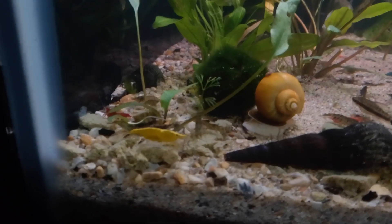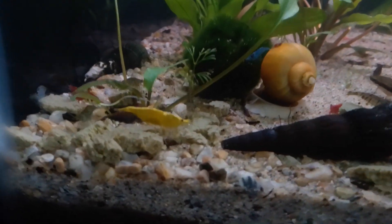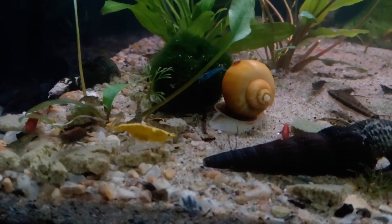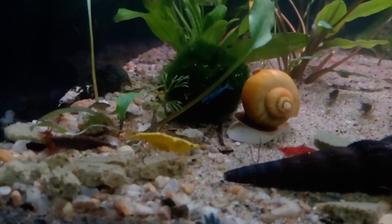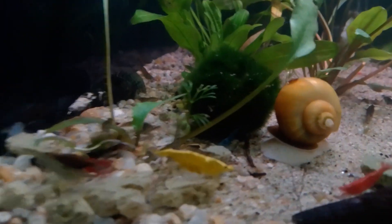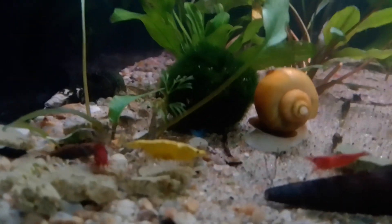Here comes one of my female yellow purebred Neocaridina shrimp. I'm looking forward to seeing some babies from her. I've got a couple more. It looks like she's juggling eggs down there too, if you can see that — down underneath. She's definitely juggling eggs.